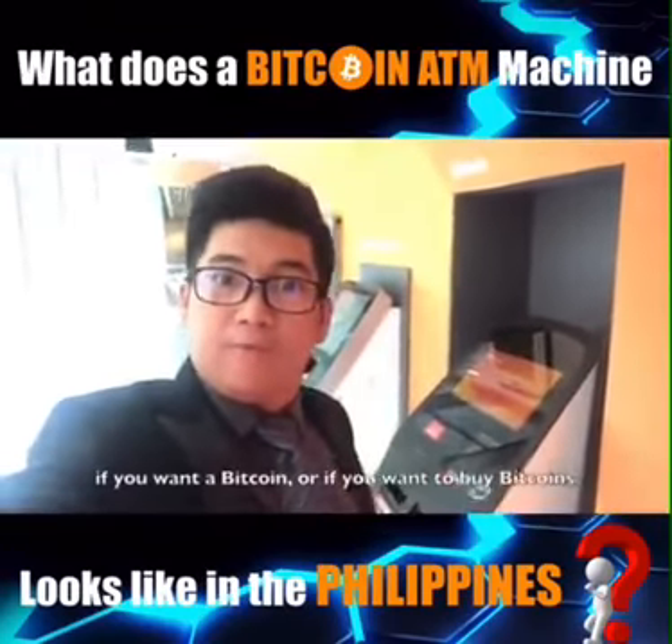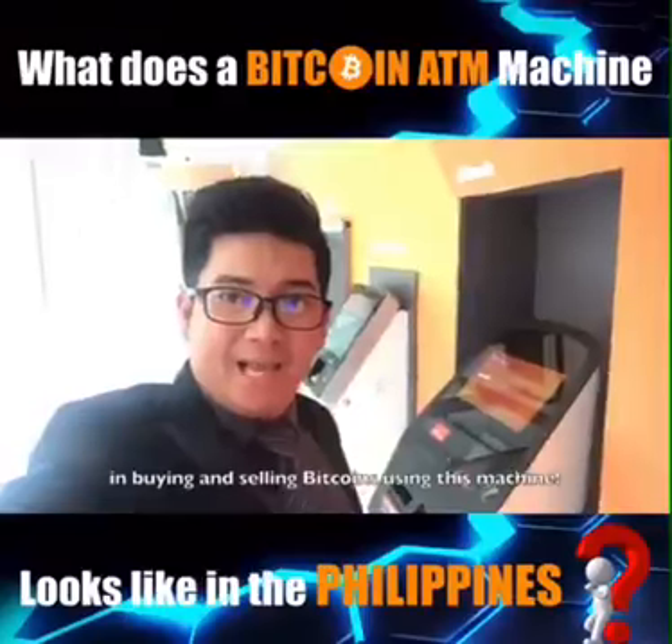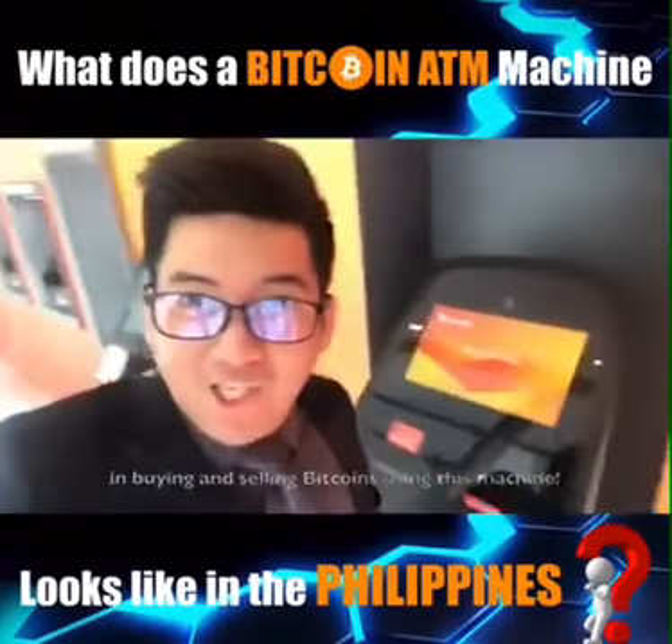If you want to buy Bitcoins in the Philippines, Union Bank would be one of your options for buying and selling Bitcoins using this machine.